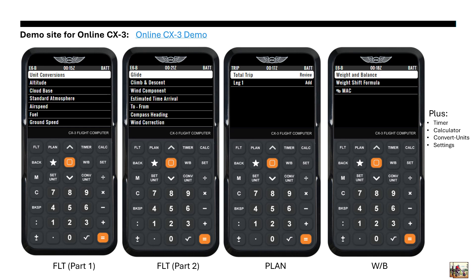I went through the demo on the site to grab a few screenshots. There are a couple of different functions: there's a flight functions section, which are these two screens; there's a trip function, which is this plan button right here; and there's weight and balance. There's also a timer function, a built-in calculator, and you can convert units on the fly — it's not a separate screen. You can go into settings and change things like your theme and build an aircraft profile for your particular aircraft, so you don't have to put in those values every time.